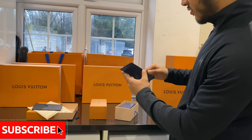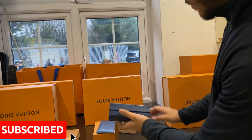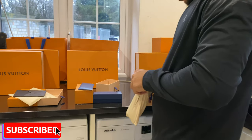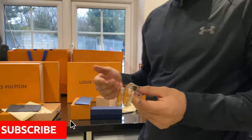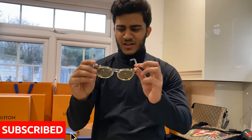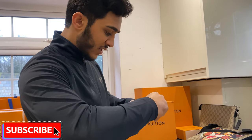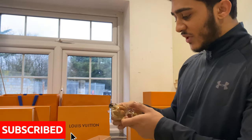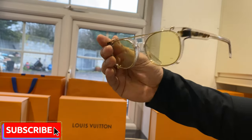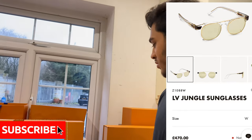Moving on, we've got some nice sunglasses from Louboutin with really nice magnetic packaging — check these out. I haven't worn these in a while because I haven't been abroad due to COVID. They look very nice. You can actually take the frame off so they become just clear glasses, but I'm scared to do it right now in case I break them. The effect Louboutin have done here is very cool.